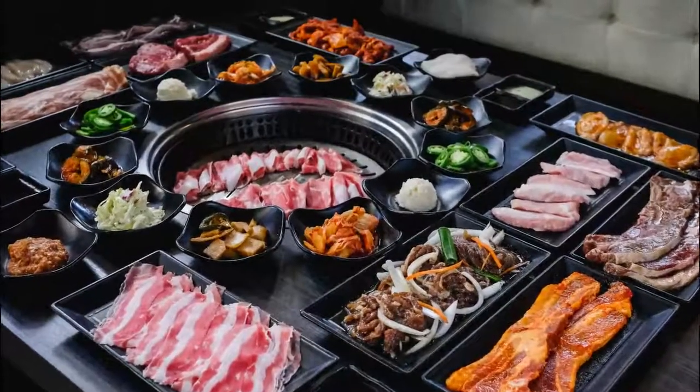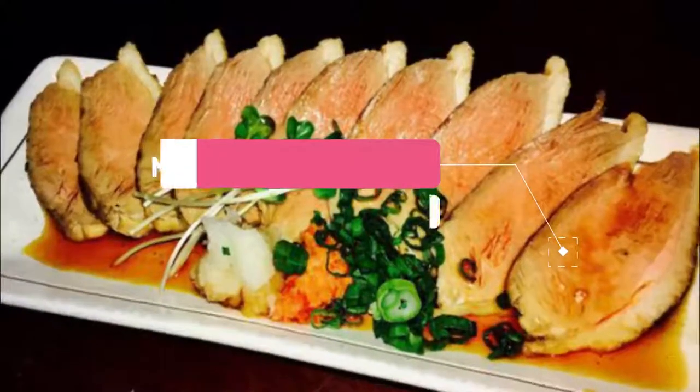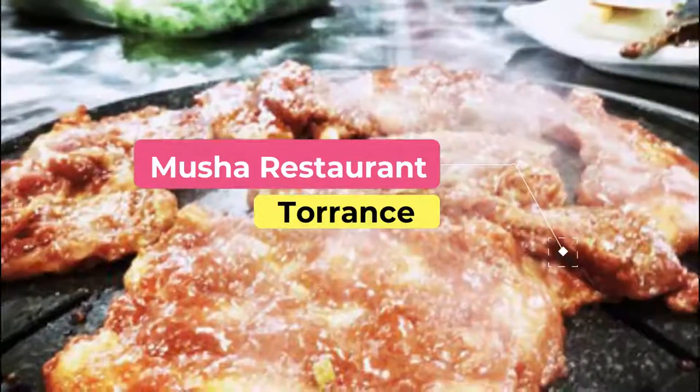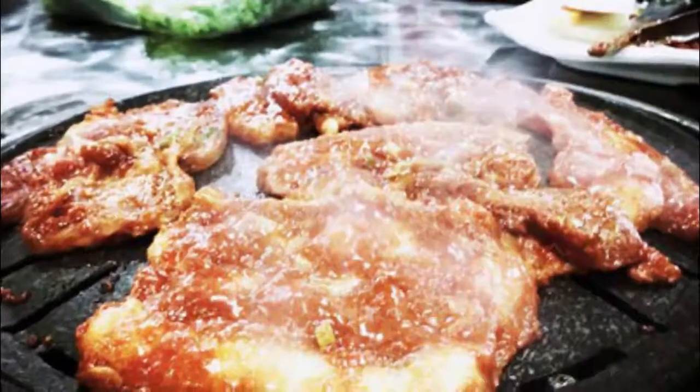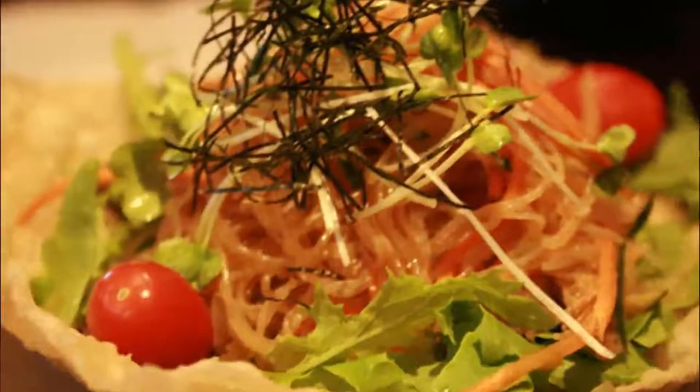Number two: Musha Restaurant. Musha Restaurant is a fusion Japanese restaurant offering typical Asian food blended with flavors from across the globe. Their dishes are small, like the Spanish tapas, which can be mixed and tried together with friends.